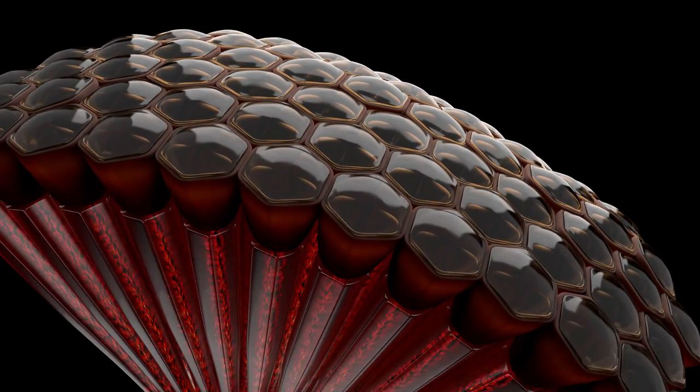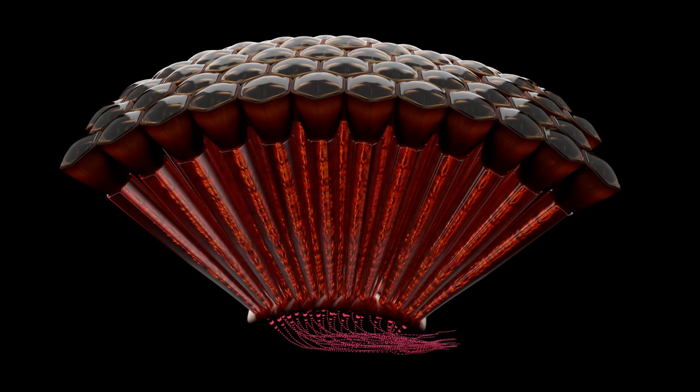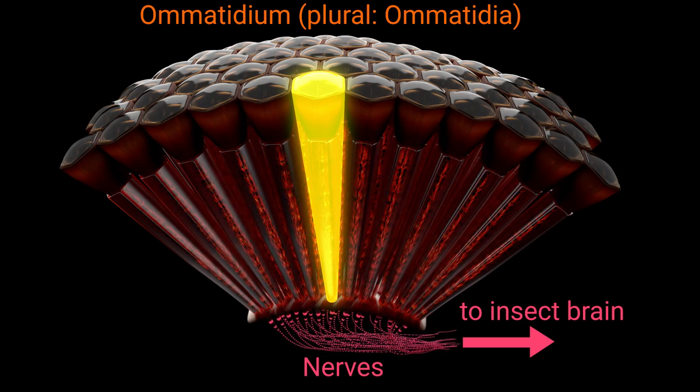In our previous videos in this series, we showed you how you can think of each omatidium in a compound eye as a kind of individual light sensor. Each one sends a bit of visual information to the insect's brain, so it's not a huge leap to think of this information as a pixel on a screen. When an insect's brain puts enough of these pixels together, it assembles an actual picture.